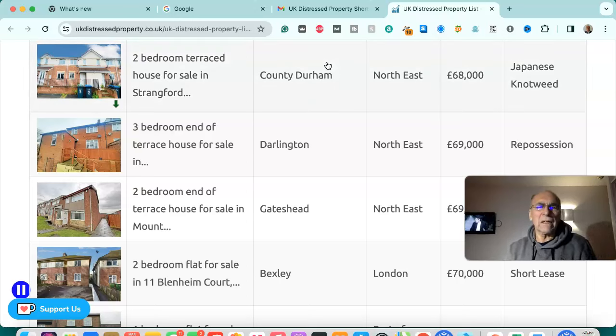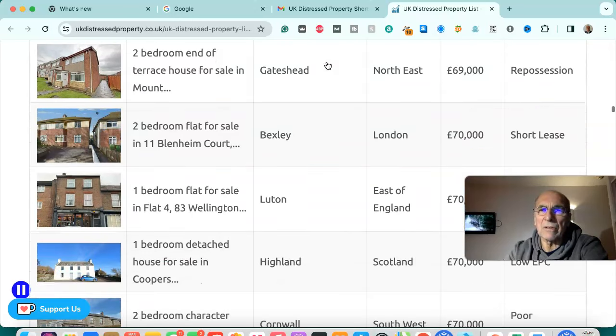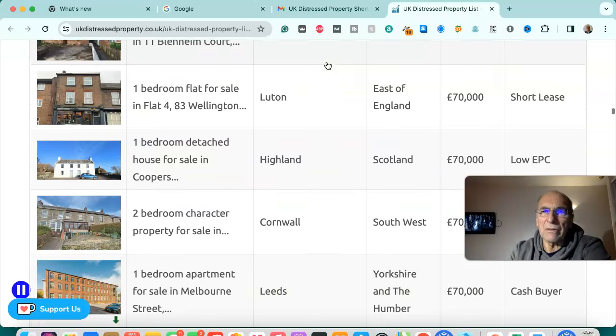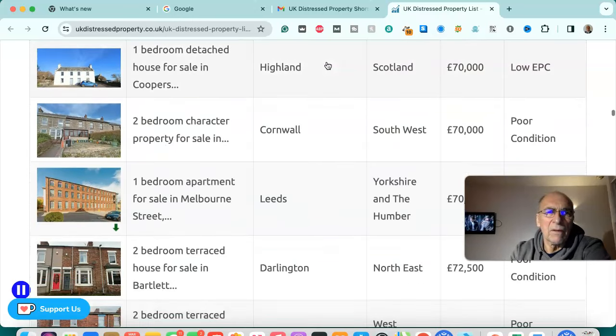Two bedroom terraced house for sale in County Durham, north east — £68,000, Japanese knotweed infected. Three bedroom end of terraced house in Darlington, north east — £69,000, repossession. Two bedroom end of terraced house for sale in Gateshead, north east — £69,000, repossession. Two bedroom flat for sale in Bexley, London — £70,000, short lease. One bedroom flat for sale in Luton, east of England — £70,000, short lease. One bedroom detached house for sale in Highland, Scotland — £70,000, low EPC.